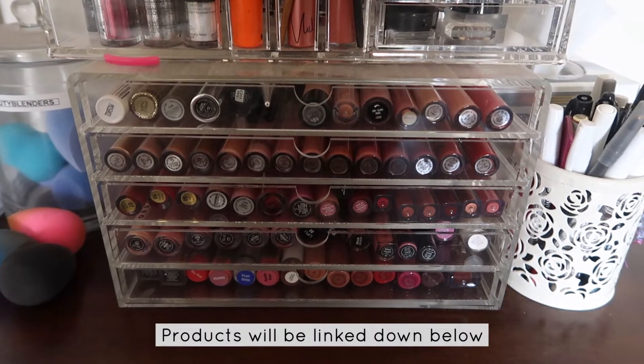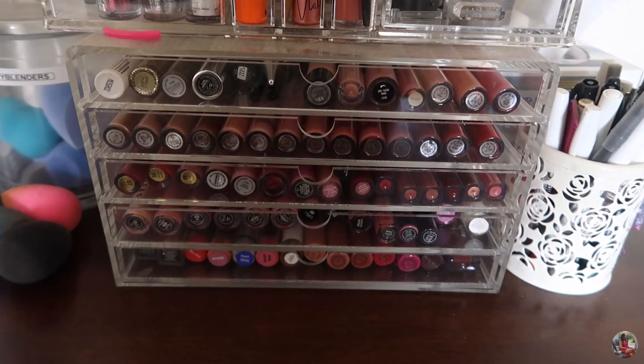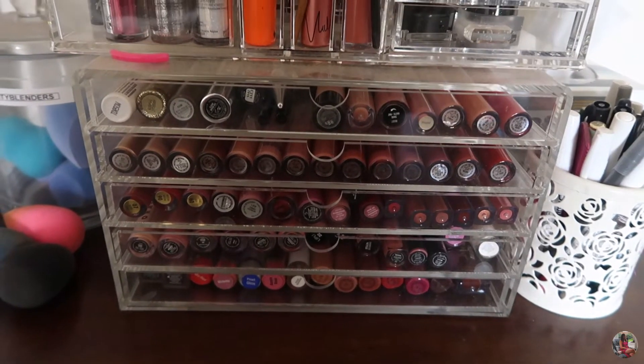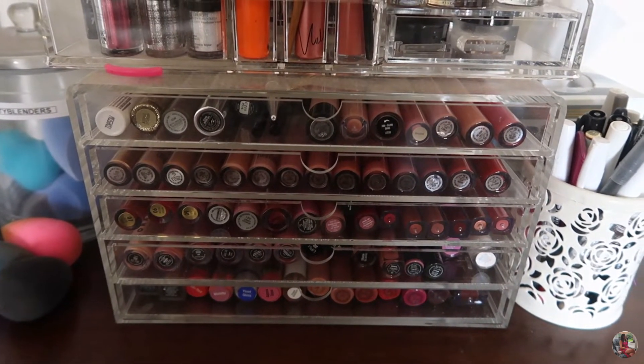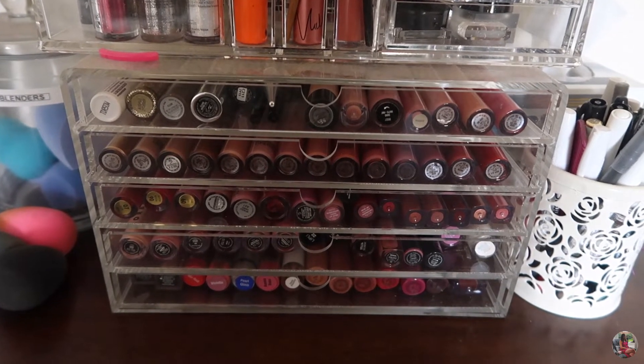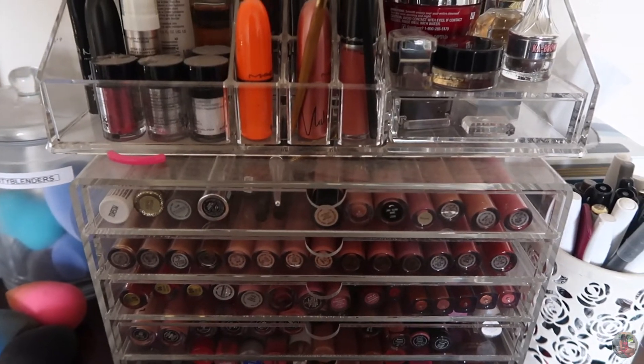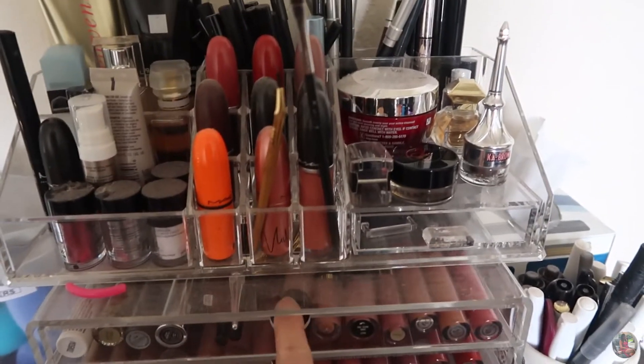I got this container at the Container Store. This one is usually for the office, but I use it to store my lipsticks. I saw it in someone's makeup collection video and I said I needed to have it — it's pretty cool. It holds a lot. Let's start from the top drawer.